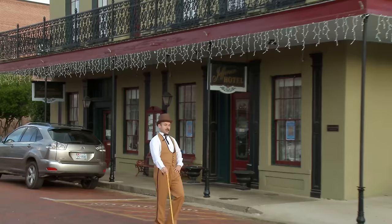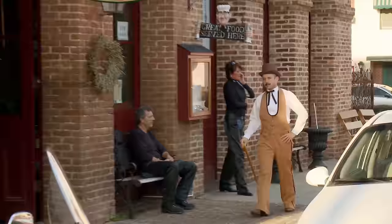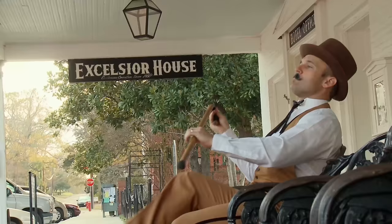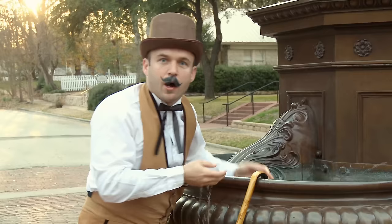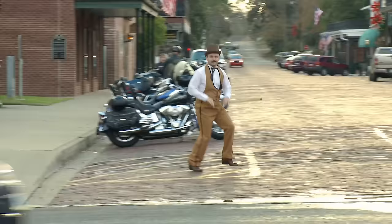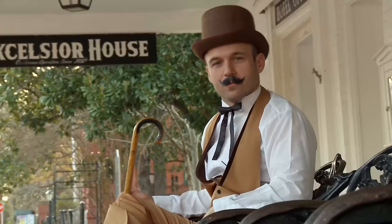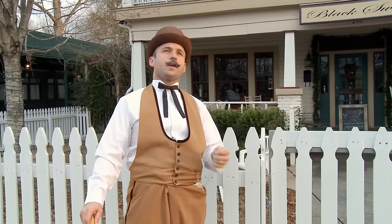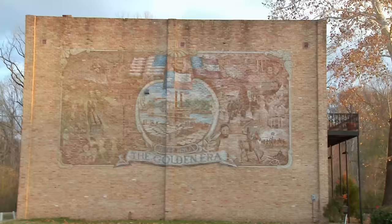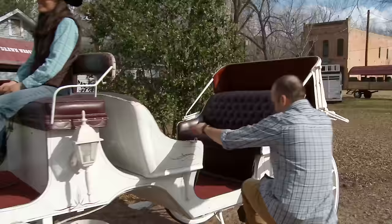Nothing would be more Day Tripper appropriate than to explore Jefferson in style. This is a beautiful day here in Jefferson, Texas. I must say this is the finest port city architecture I have seen west of the great Mississippi. Jefferson might be a bit different than it was at high water, but there's still much of the past to see. And the best way is by horse-drawn carriage.